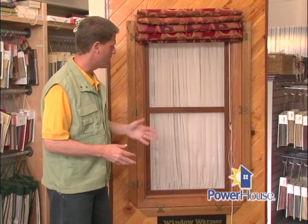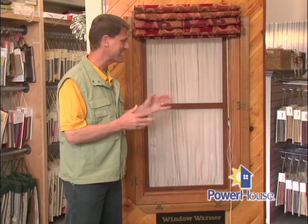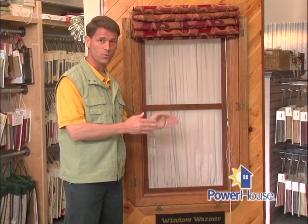As you probably know, a lot of energy can be lost through inefficient windows. A single-pane glass window allows 19 times more heat to escape than an R19 insulated wall that surrounds it. And even a double-pane glass allows 9 times more heat to escape than the wall. So if you have a lot of windows, it makes sense to insulate those windows.